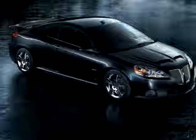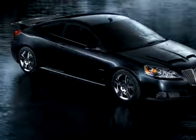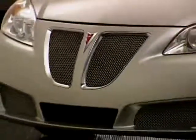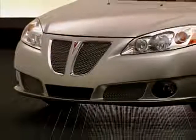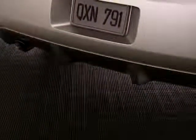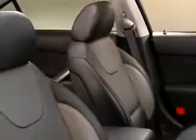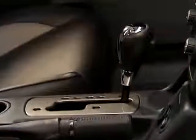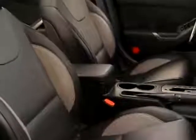G6 turns heads with its GXP-specific 18-inch ultra-bright alloy wheels, polished stainless steel upper and lower outer mesh grilles, and chrome dual-wall exhaust tips. G6 GXP models are special inside as well, with front automatic climate control, six-way power driver's seat, leather-wrapped wheel, brake handle and shift knob, and standard leather-appointed seating.